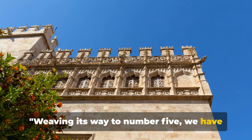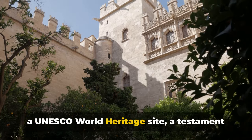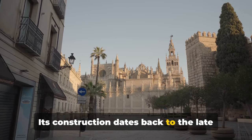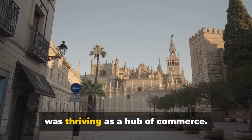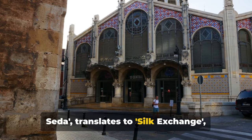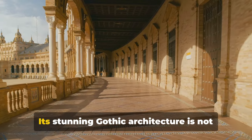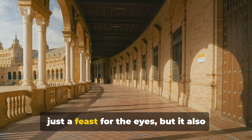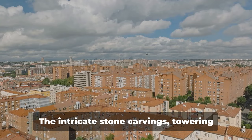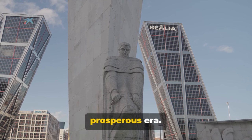Weaving its way to number five, we have La Lonja de la Seda. This emblematic structure of Valencia is a UNESCO World Heritage Site, a testament to the city's historical significance in the silk exchange. Its construction dates back to the late 15th century, a time when Valencia was thriving as a hub of commerce. The building's name, La Lonja de la Seda, translates to 'silk exchange,' reflecting the city's prominence in the silk trade during the Middle Ages. Its stunning Gothic architecture symbolizes the wealth and power Valencia held during its golden age, with intricate stone carvings, towering columns, and grand arches telling tales of a prosperous era.